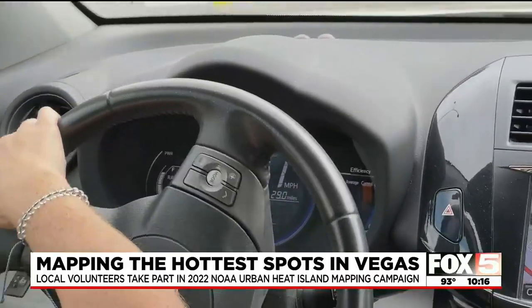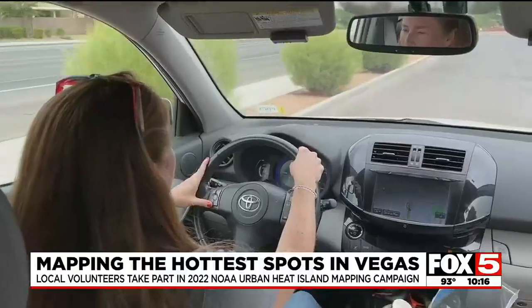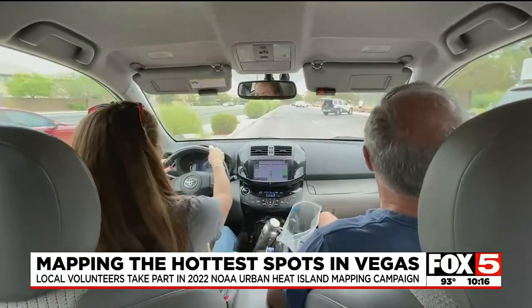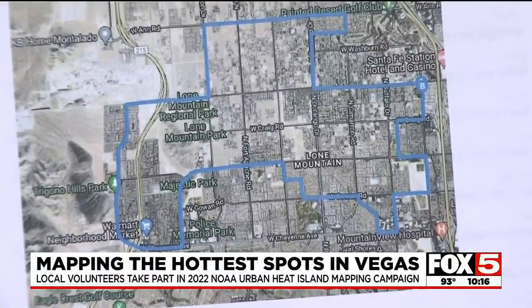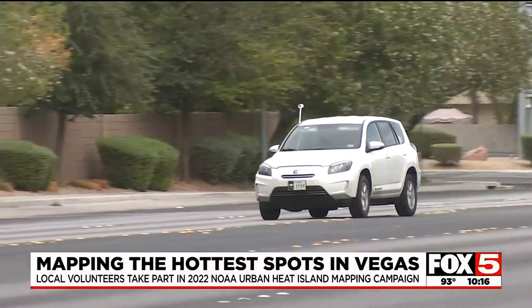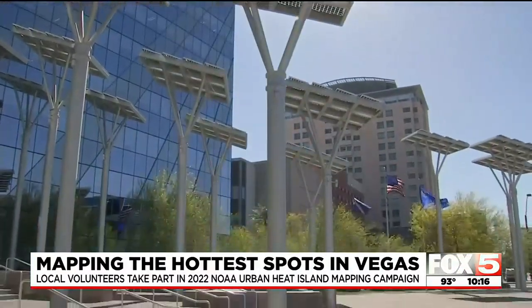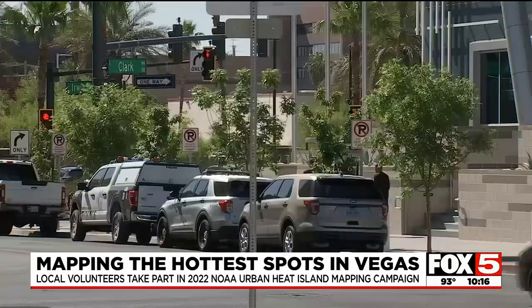I'm actually an environmental science major, so this to me is super important. Liz Becker is volunteering as a citizen scientist, part of one of the two-person teams. She was assigned a route in the Northwest Valley, driving through neighborhoods she knows personally.